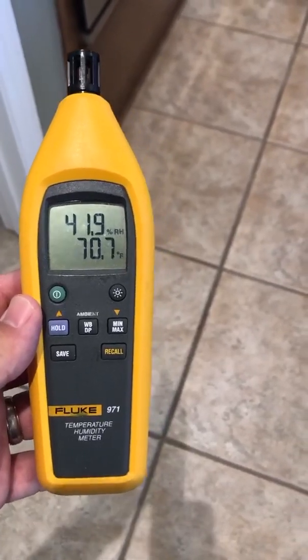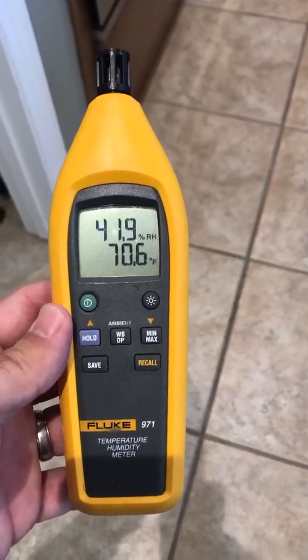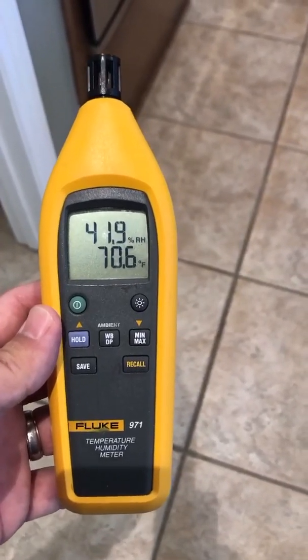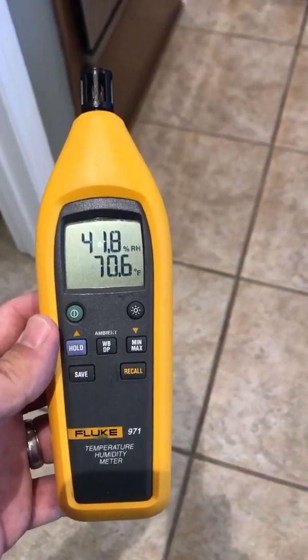Talking about the Fluke 971 temperature humidity meter — this is one of the most popular meters for the healthcare industry for quickly and accurately diagnosing the temperature and relative humidity inside ORs and other healthcare facilities.